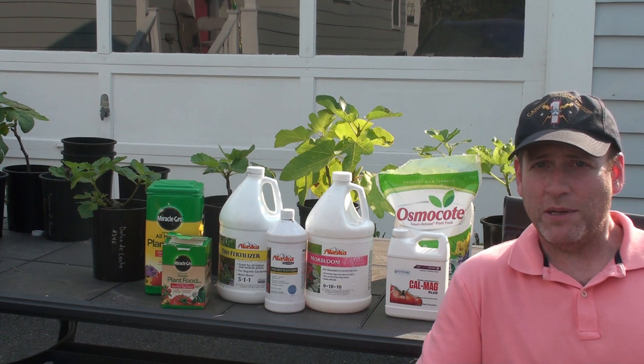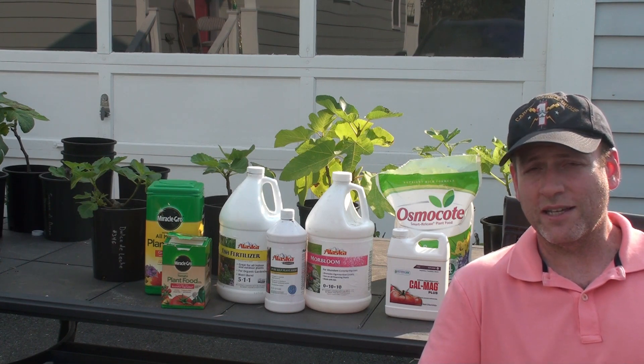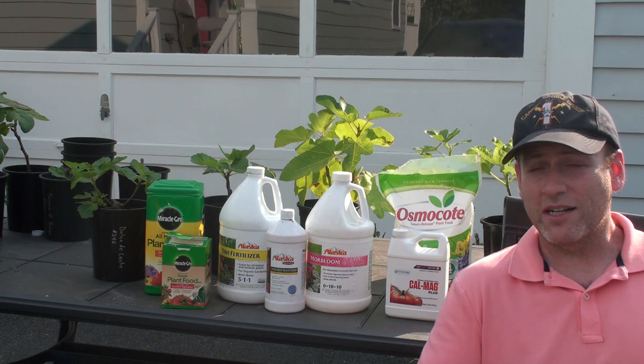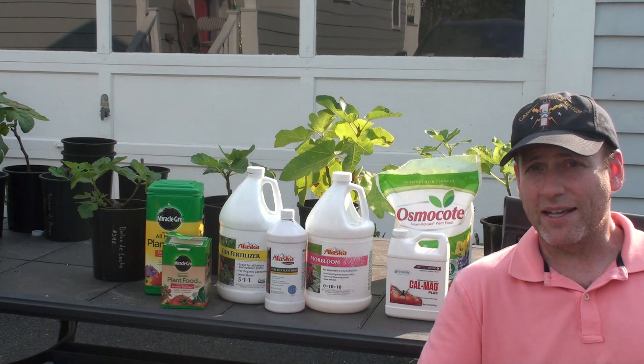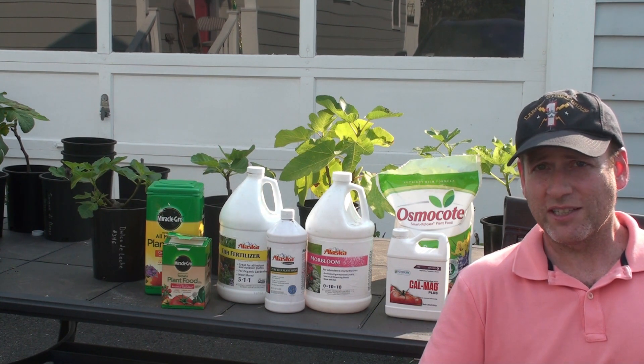I like to provide nutrients in micro amounts. All my trees are potted up in peat moss or some type of potting mix blend that doesn't have nutrients in it like your ground soil typically would. Therefore it is really important for me to provide nutrients all the time for the tree, because if I don't, there's nothing for it to utilize.